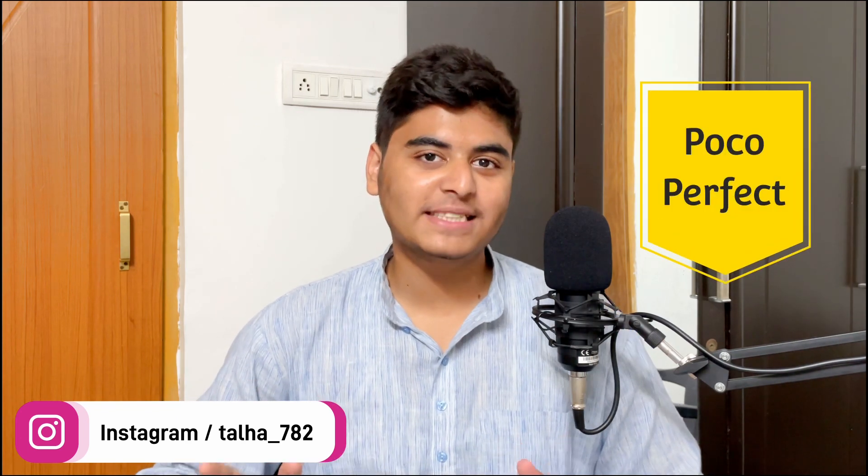Hey, what's up! My name is Talha and you are watching Gadgets Sphere. In today's video I'm going to talk about why I think the Poco X3 Pro was one of the best smartphones I ever owned, and why I think it was the perfect phone for custom ROMs.